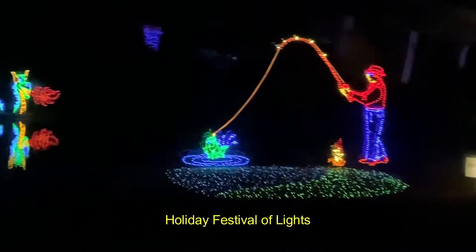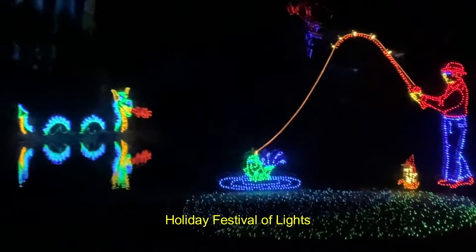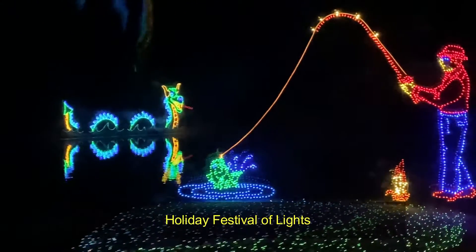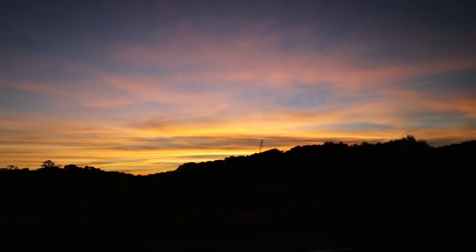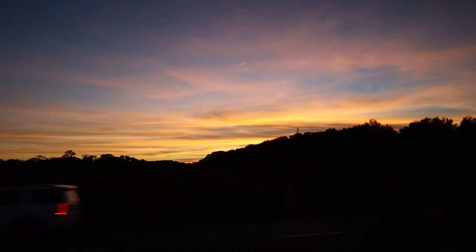On one of the nights, we visited the Holiday Festival of Lights in James Island Park. This was their 32nd year, and there were over 2 million lights. And sometimes we just wanted to watch the sunset.